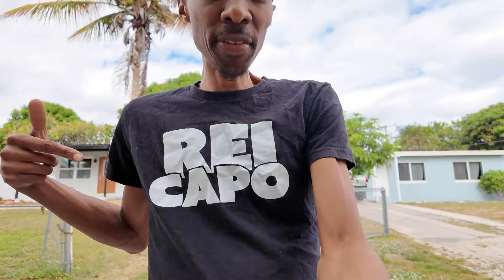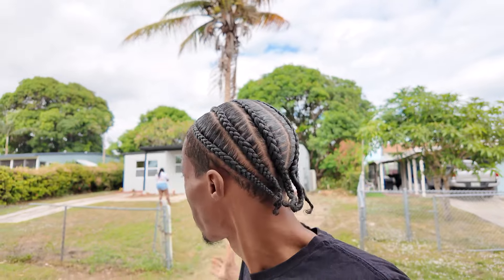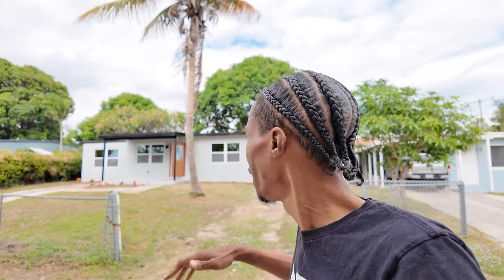What's up YouTubers! We're here baby — final product. It's that boy, Rei Capo aka Cashflow Carlton. In today's video, I'm gonna show you why you need to buy these — not Dodge Hellcats. Throw them Hellcats to the side for later. I'm gonna explain why, and I'm gonna show you why you need to buy these.